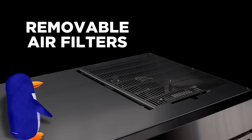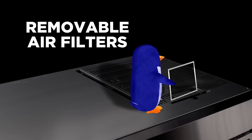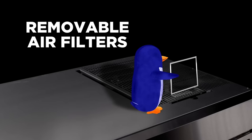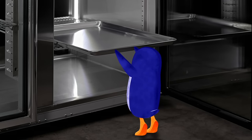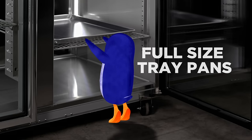They also have easy-access removable air filters to keep condensers clean for optimum performance and simple maintenance. In addition to superior refrigeration, the units make the most of space and can accommodate full-size tray pans.